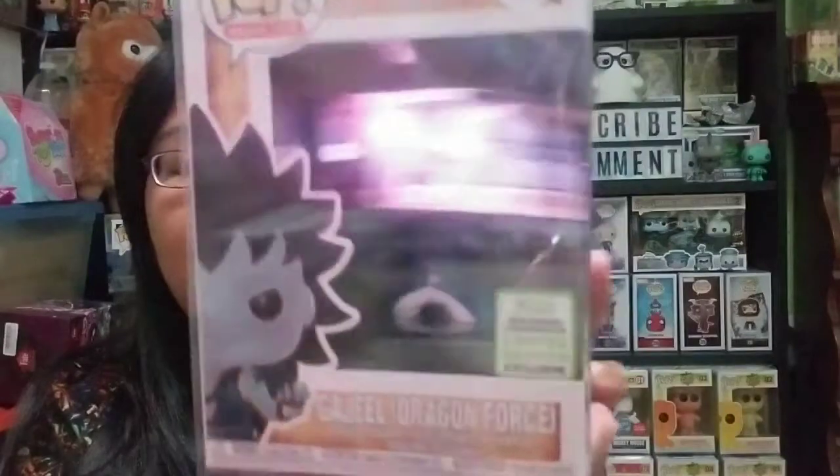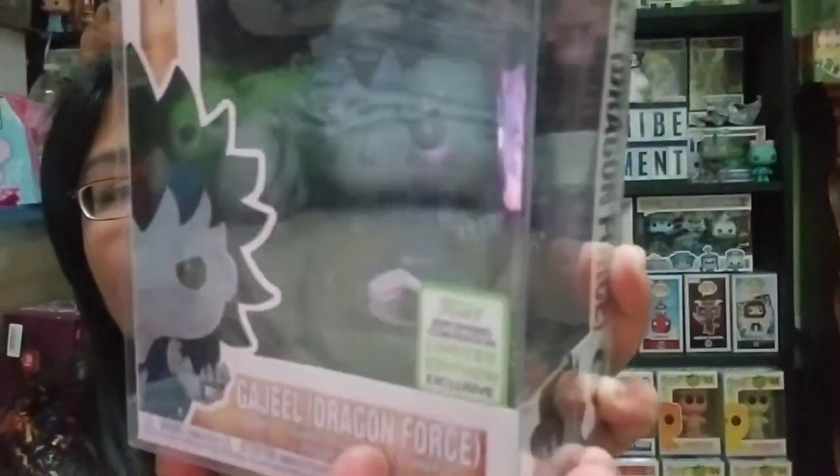Hey everyone. So the video kind of cut off at the end because I had run out of space on my phone — I had to delete a couple of videos to finish it off. So I last ended on the fourth pop I pulled, which was Gajeel Dragon Force from Fairy Tail, and he is an ECC Spring Convention 2019 exclusive.